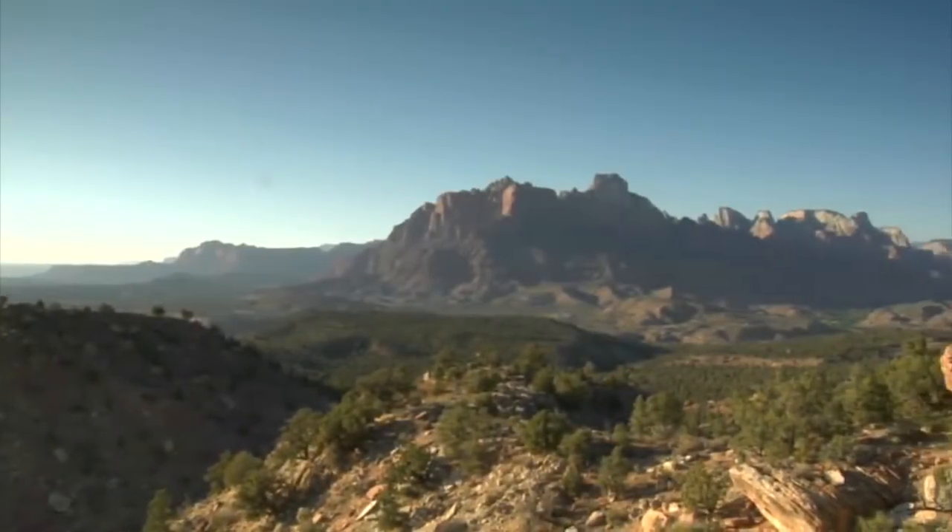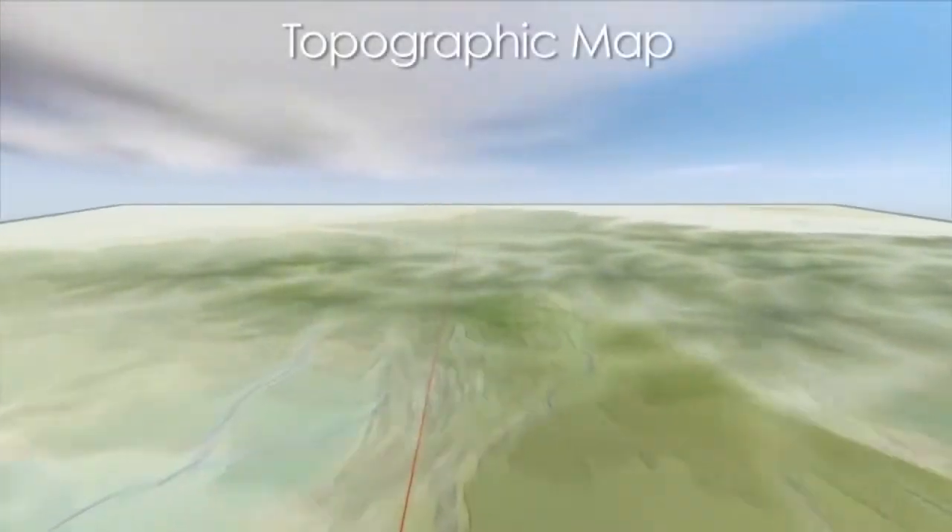Topographers study both the geology and the geography of land's features. These qualities also make up what we call an area's terrain. Many times, topographers use information about the Earth's terrain to create a topographic map.